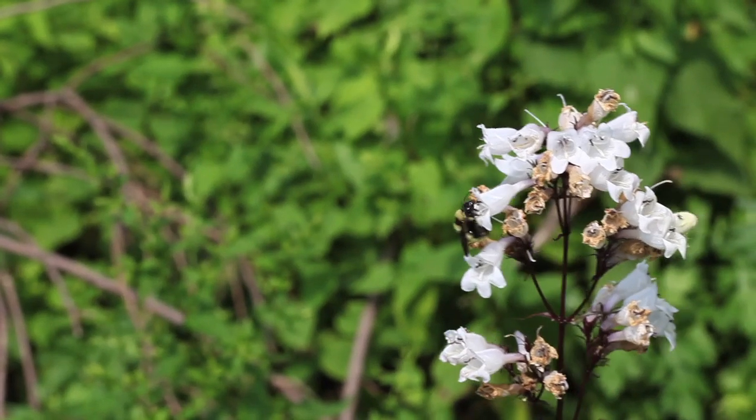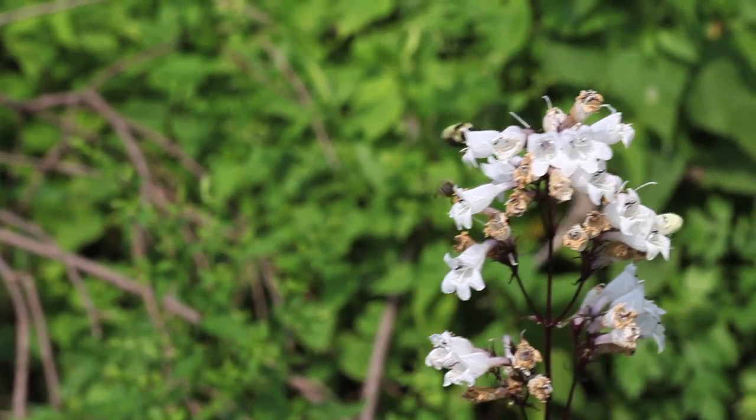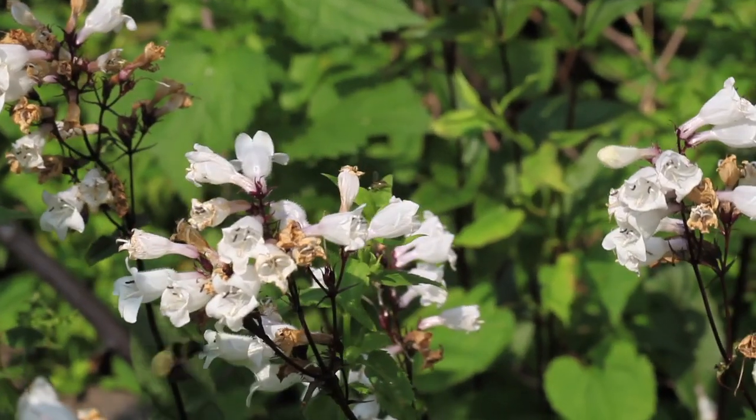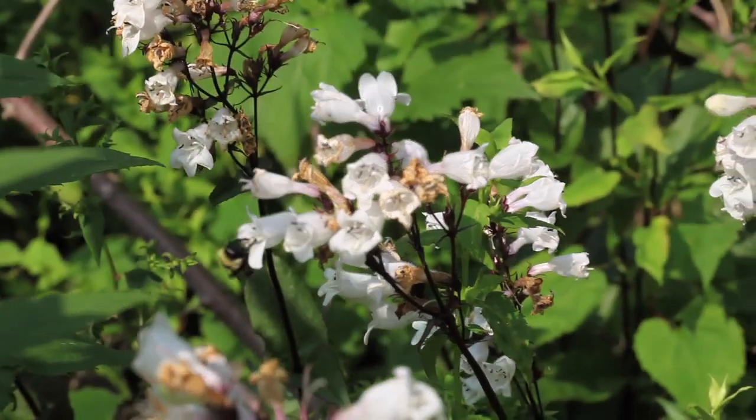A close relative of this bee has actually disappeared from New York City in historical times, called Bombus pensylvanicus. And some people have suggested that this bee, Bombus fervidus, the golden northern bumble bee, may be declining as well, yet I still see them in pretty good numbers in Brooklyn and elsewhere in New York City.